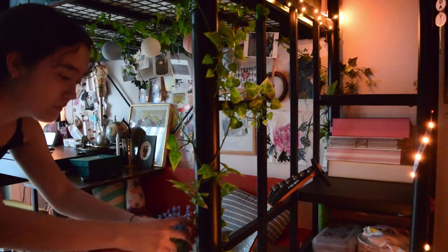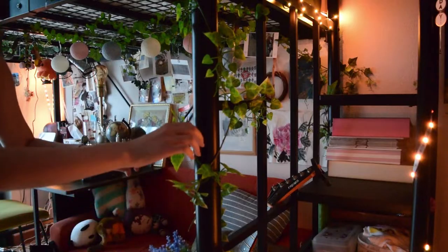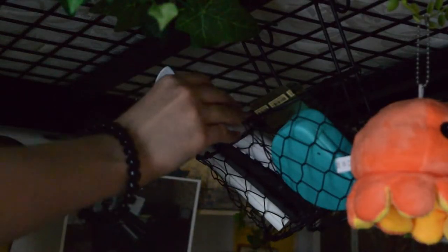The second pro of having a loft bed is decorating. For a loft bed, you can decorate it with anything you like. What I have are little postcards and vines, lights, keychains, and hanging cups to hold anything that I need. I also have LED lights all over my loft bed, just in case I need to use them when I go down the stairs or when it's dark.